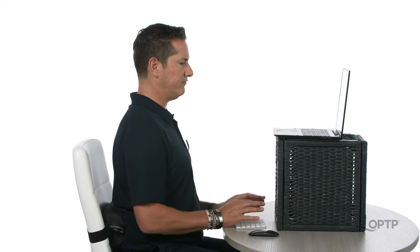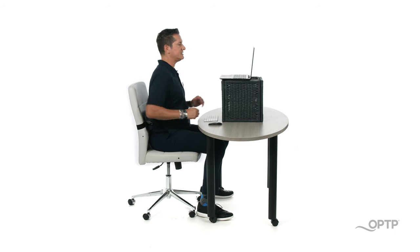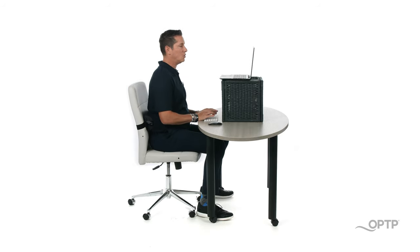A much better position is to sit with your elbows by the side of the body, monitor at eye level, get a separate keyboard, a separate mouse, make sure your hips are above your knees, and even for better support use a lumbar roll in your lower back.